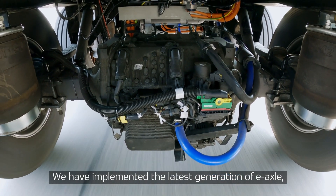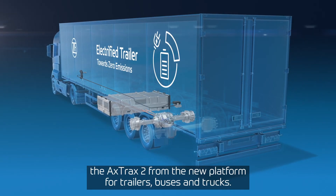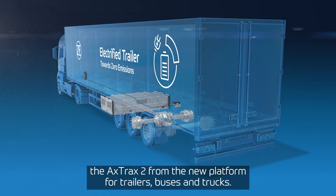We have implemented the newest generation of an e-axle, which is the X-Trux 2, out of the platform which is serving trailers, buses, and trucks.